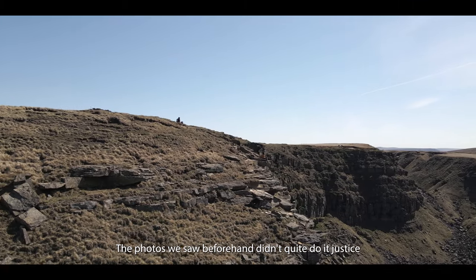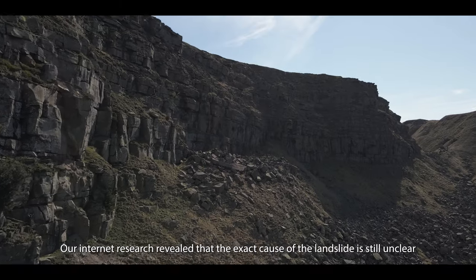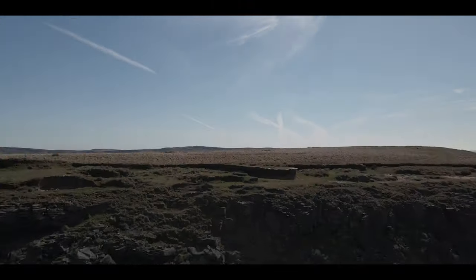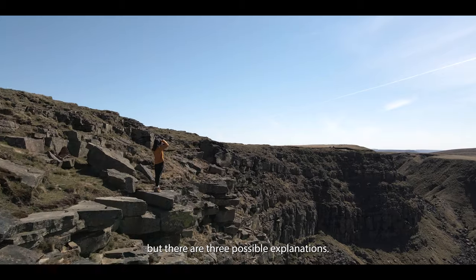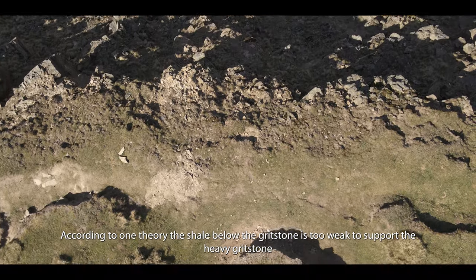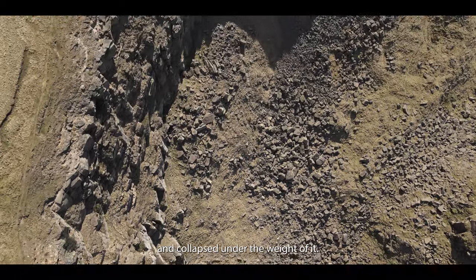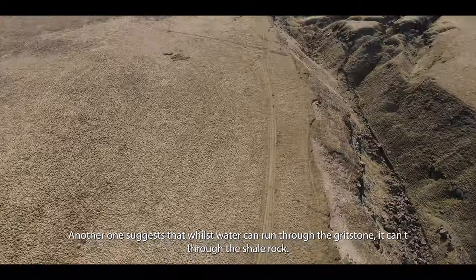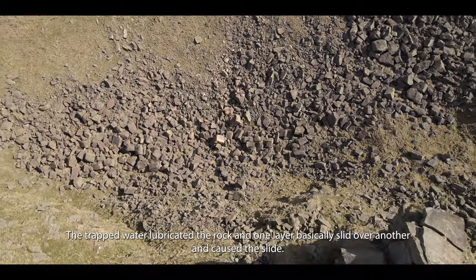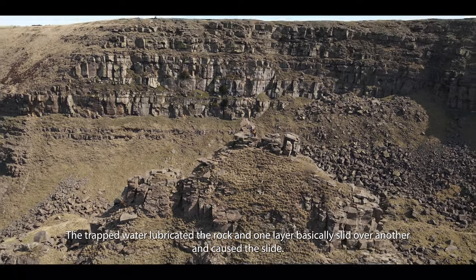The photos we saw beforehand didn't quite do it justice or show just how massive this landslide is. Our internet research revealed that the exact cause of the landslide is still unclear, but there are three possible explanations. According to one theory, the shale below the gritstone is too weak to support the heavy gritstone and collapsed under the weight of it. Another suggests that whilst water can run through the gritstone, it can't through the shale rock, so the trapped water lubricated the rock and one layer basically slid over another.